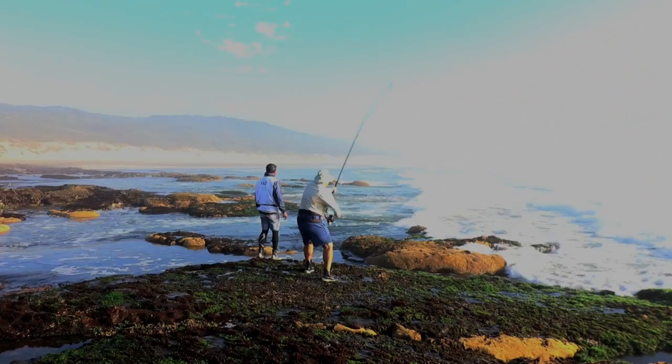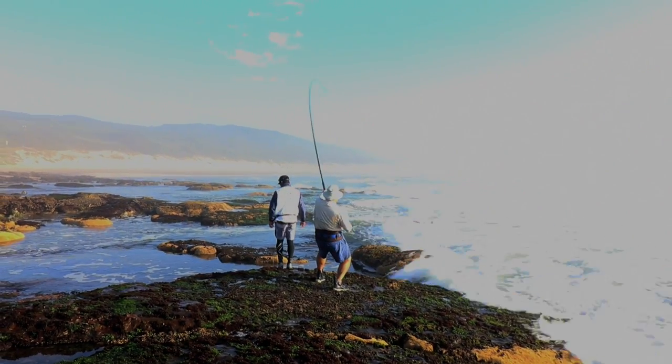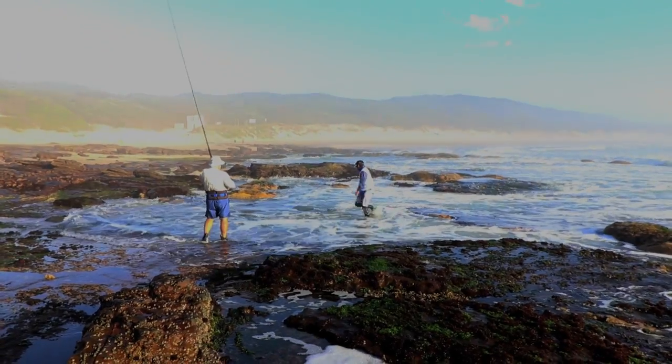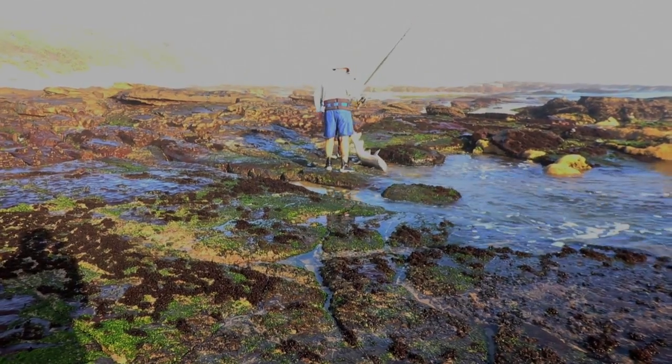The best bait for them are all your fishy baits — mackerel, bonito, sardines, or a combination of. But the most effective bait in this area must still be the mullet.